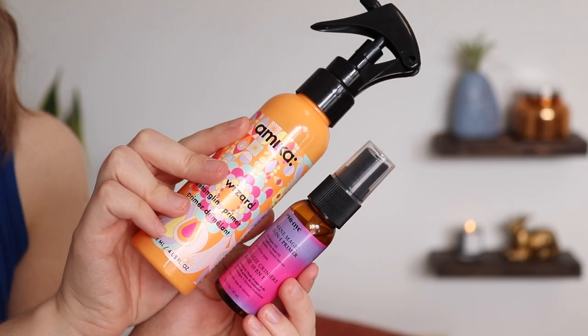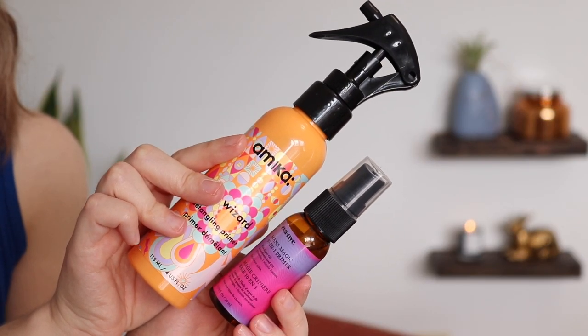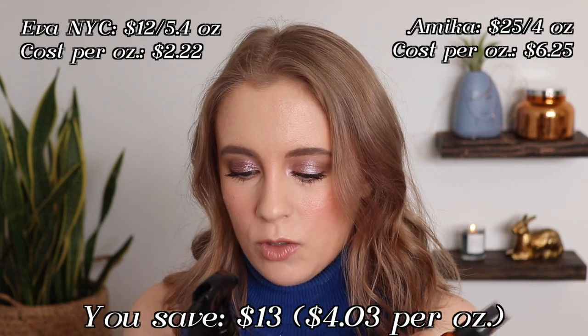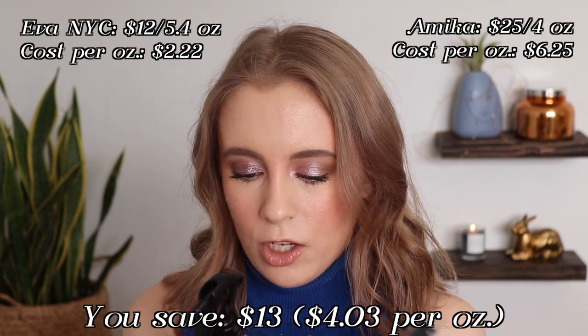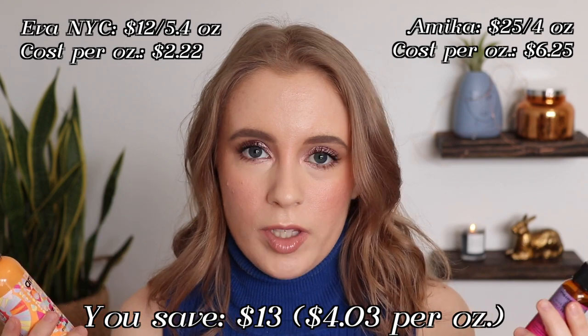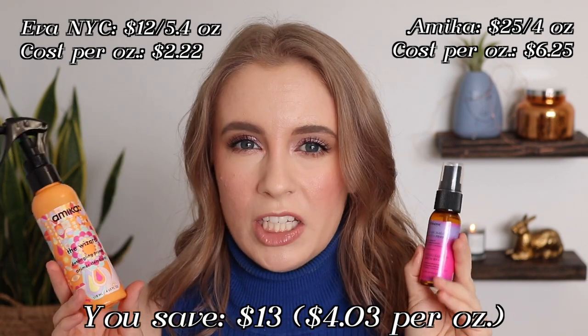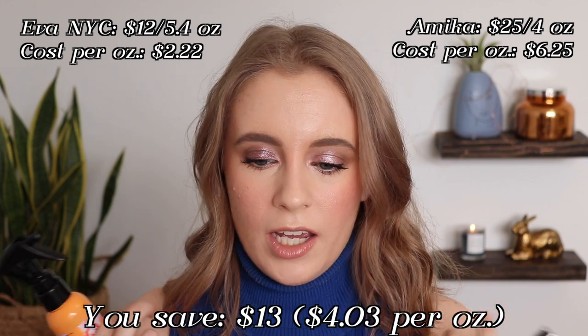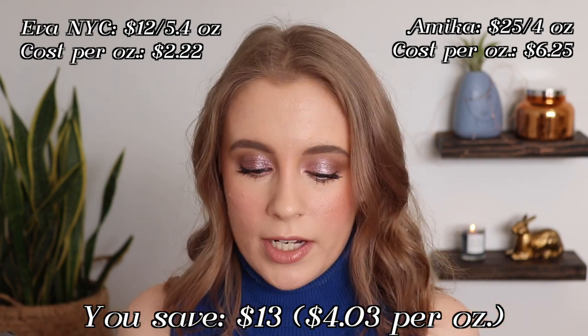The other dupe from the two brands I have is the Amika The Wizard Detangling Primer and the Eva NYC Main Magic 10-in-1 Primer — both again received through Octoly. These are the same. They have the same claims: prevent breakage, protect against heat, reduce blow dry time, detangle. Same claims, really the same feel. They both have this kind of liquidy oil consistency to them. They both give my hair a little bit of softness and I use them both as a heat protectant before I style.